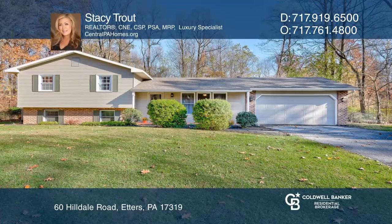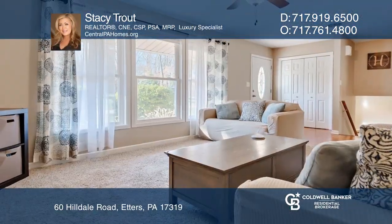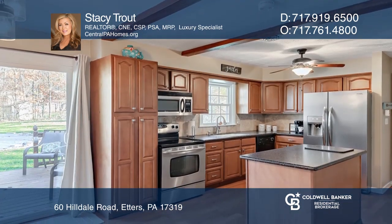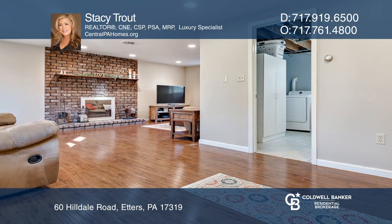This beautiful split-level home offers three bedrooms, two baths, and plenty of space for a home office. The kitchen has solid surface countertops and an island that's movable.